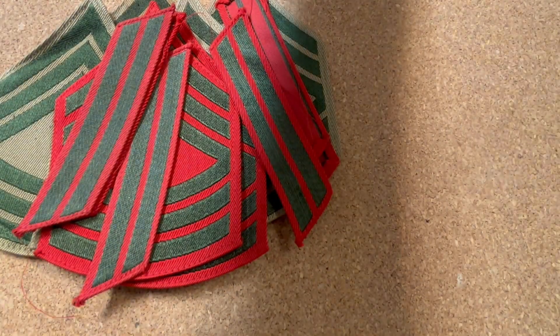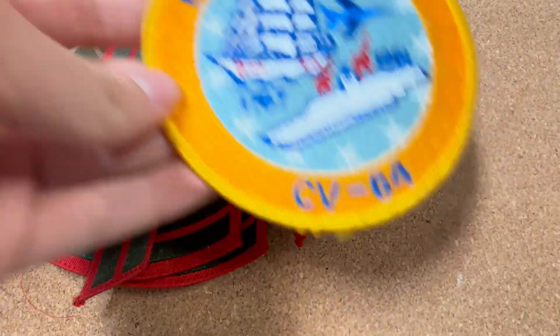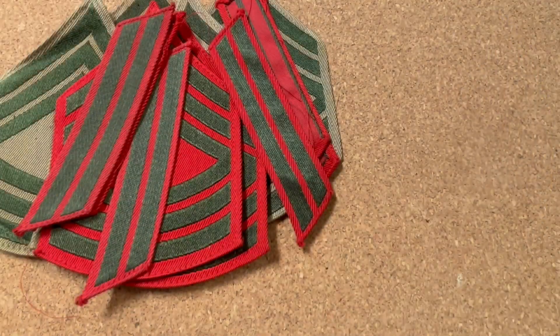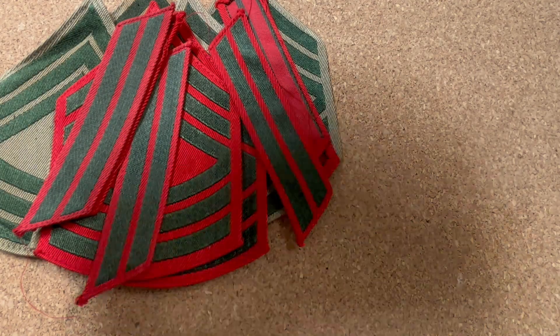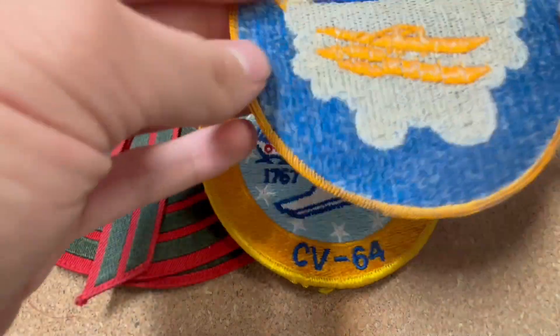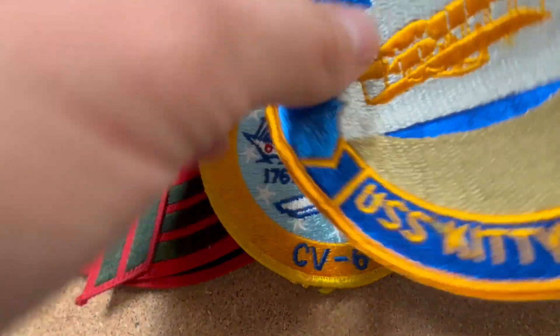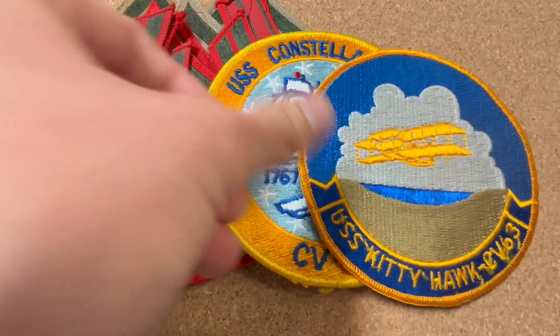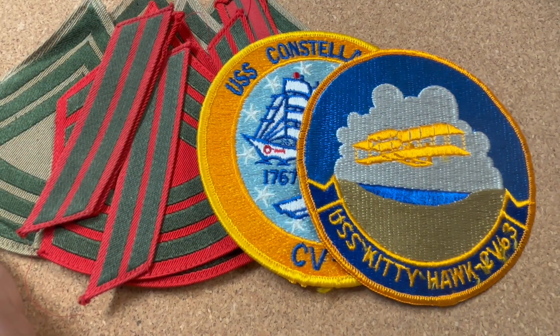More items: we have some US Navy patches. This one is from the Constellation - it's dated 1961, but honestly I don't think this patch is that old, it looks a lot newer. We also got a USS Kitty Hawk patch, which is probably from the 90s or the 2000s - it's a bit warpy.